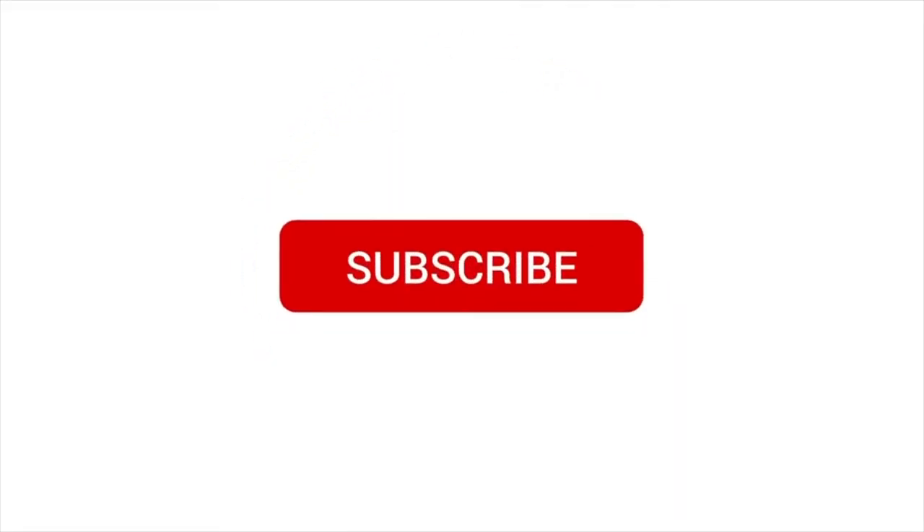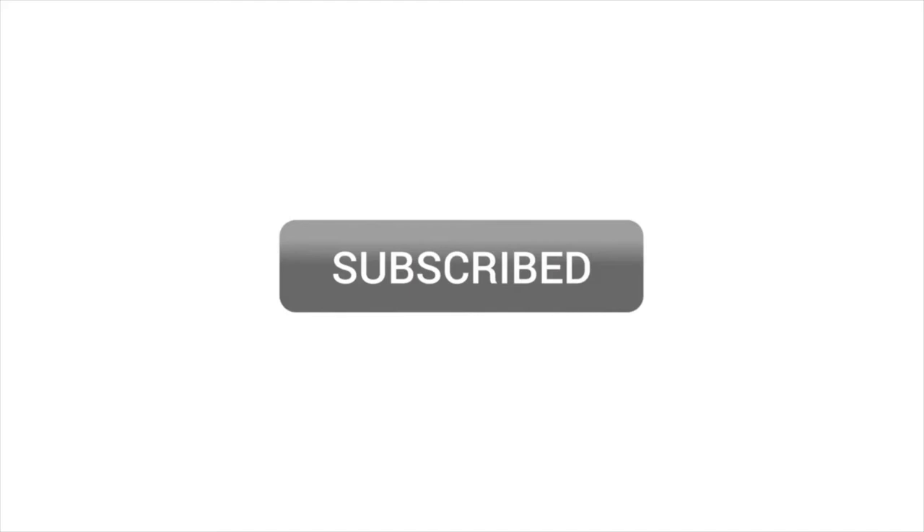Good morning, evening, or afternoon everybody, welcome back to my channel. If you haven't seen my face before, hi, my name is Kanoye and I make videos on business, spirituality, and lifestyle tips to help you learn, earn, and grow. If you're interested in this kind of content, don't forget to follow me on my socials, hit the like button, the subscribe button, and post notifications so you won't miss any future uploads.